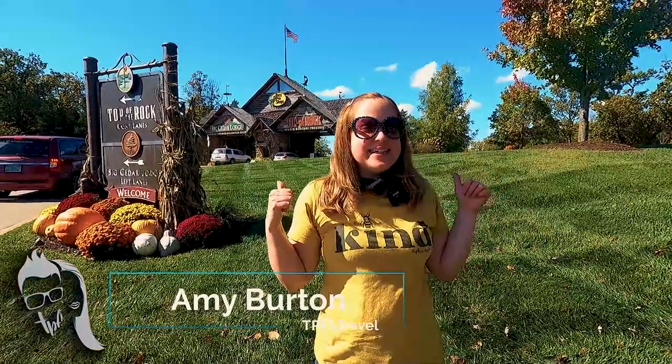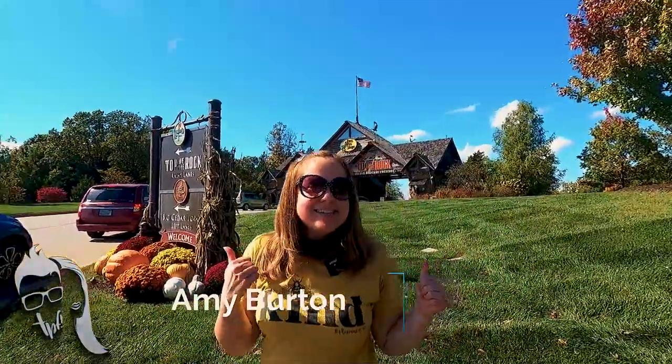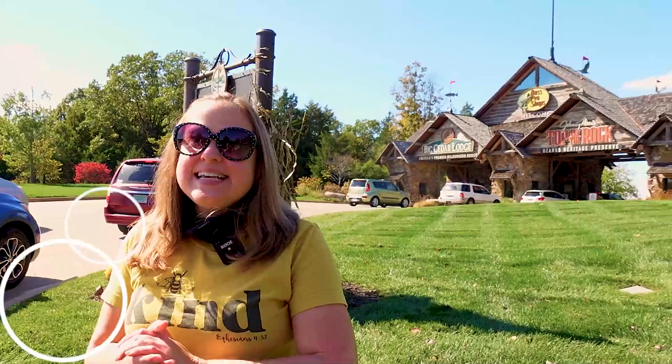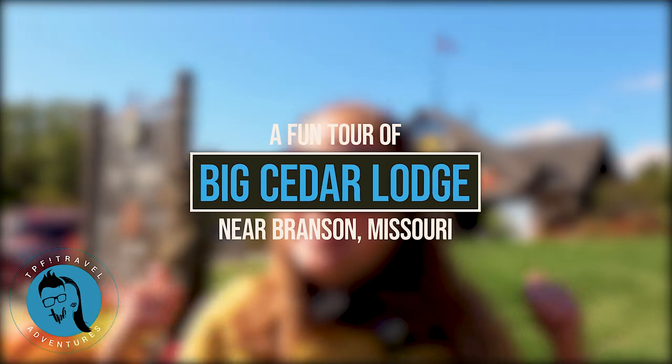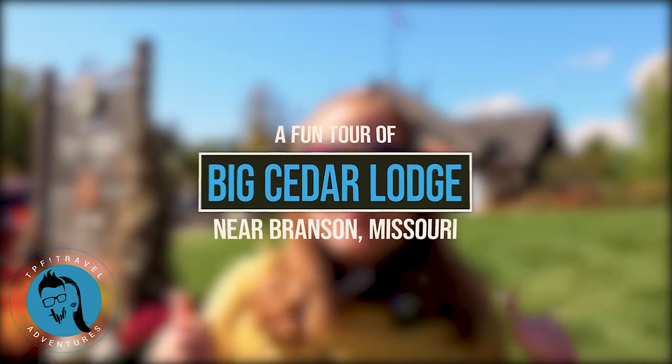Hi, this is Amy with TPF Trips Places and Fun. Today we're going to check out Big Cedar Lodge. We are here at the entrance to both Big Cedar Lodge and Top of the Rock. There is a back entrance to Big Cedar Lodge where you don't have to do as many winding roads, but this is the scenic route that we're going to take today so we can show you some of the beautiful views here in the fall.